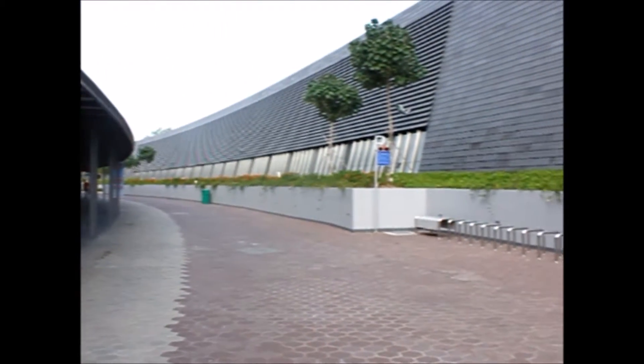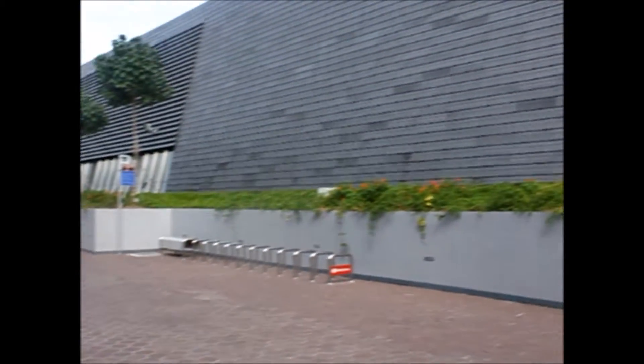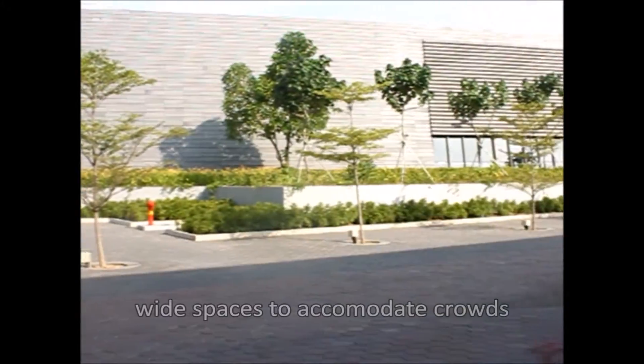The open spaces outside the station help contain big crowds so as to avoid panic situations or even crowding.